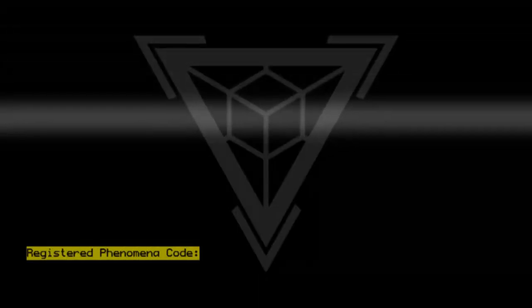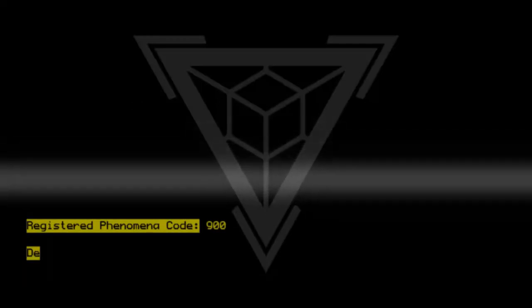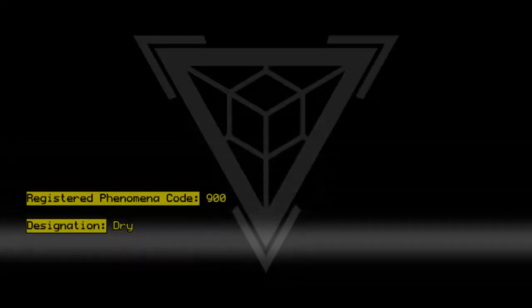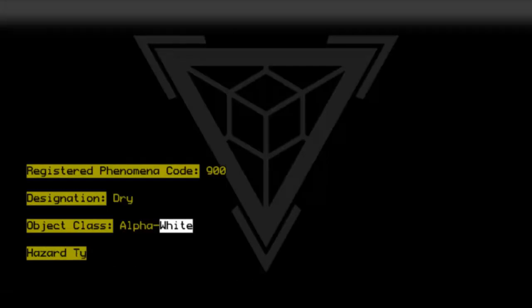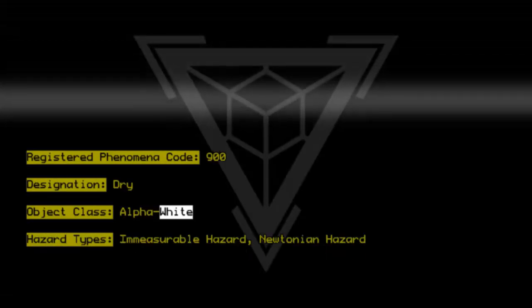Registered Phenomena Code 9-0-0. Designation: Dry. Object Class: Alpha White. Hazard Types: Immeasurable Hazard, Newtonian Hazard.